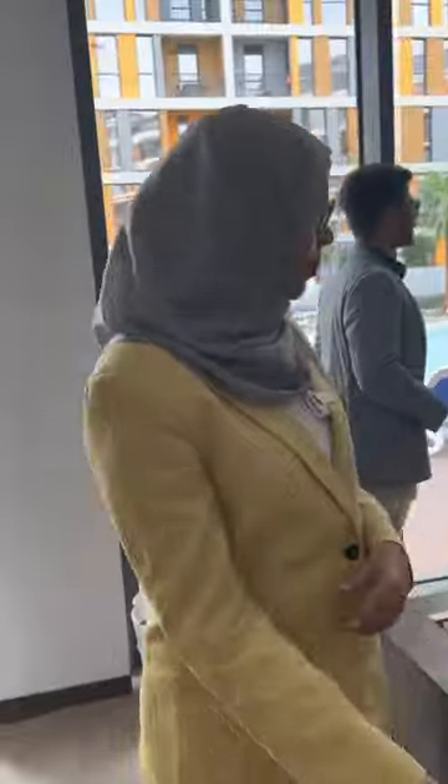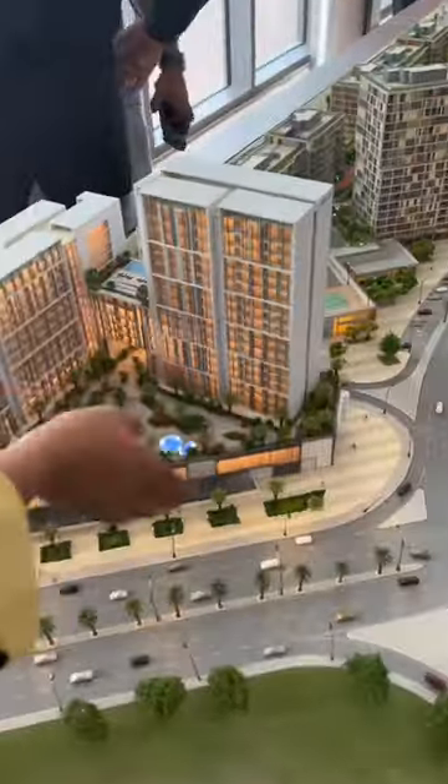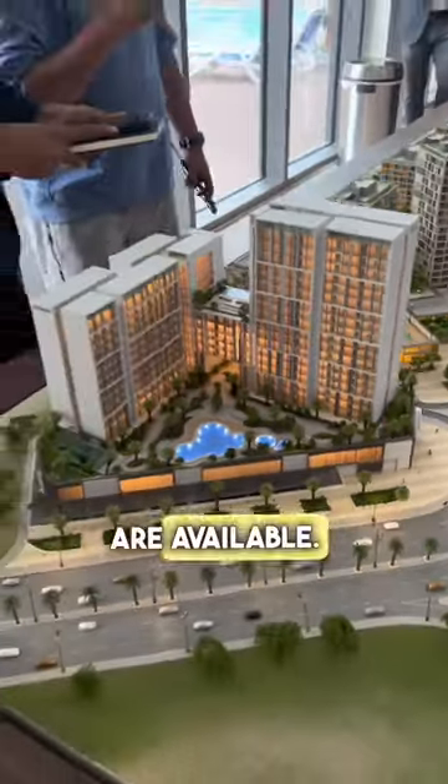This is our Jenneth — the 5th phase of Jenneth. Here is Tower A and Tower B. Tower A is 1BHK. Tower B is 2BHK and 3BHK.